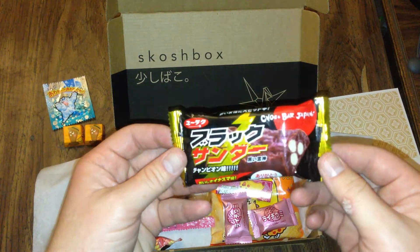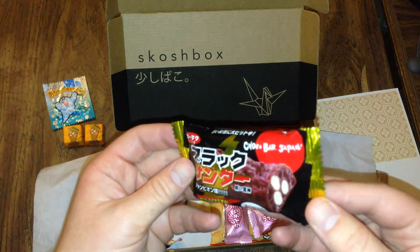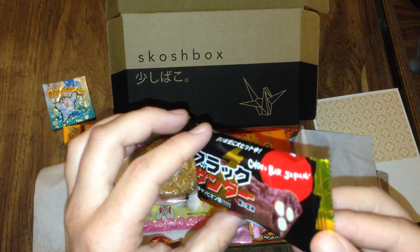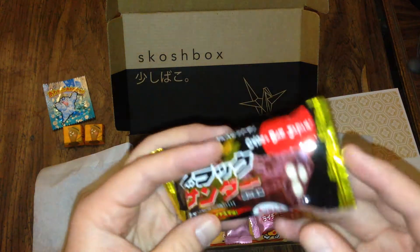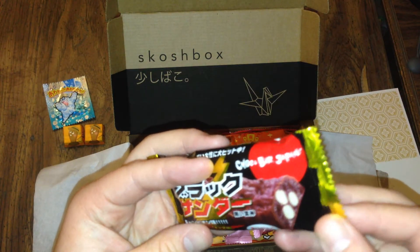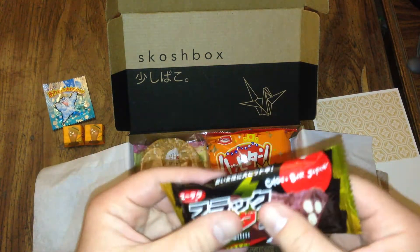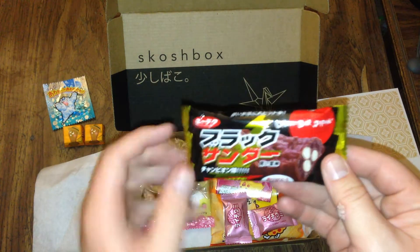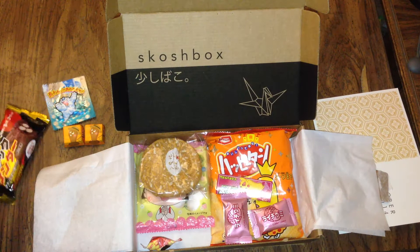Choco Bar Japan. Maybe a cookie bar wrapped in chocolate with some other kind of white cookie inside. Looks like an energy bar, like something you'd eat before you work out — there's a lightning bolt on it. It just looks that way.